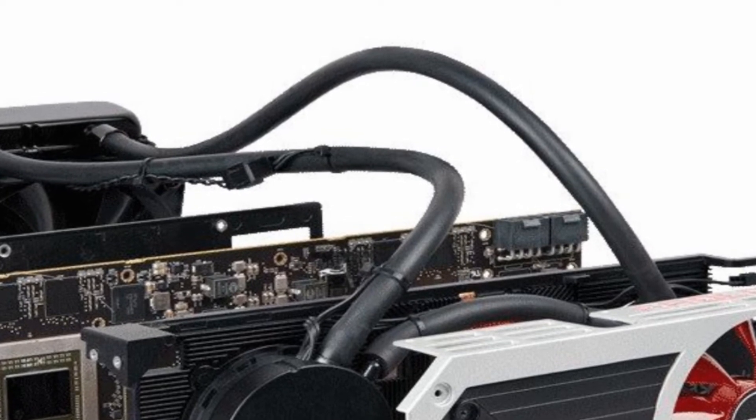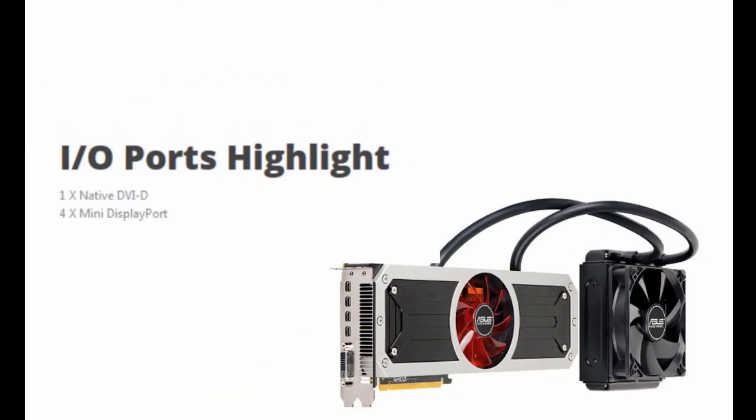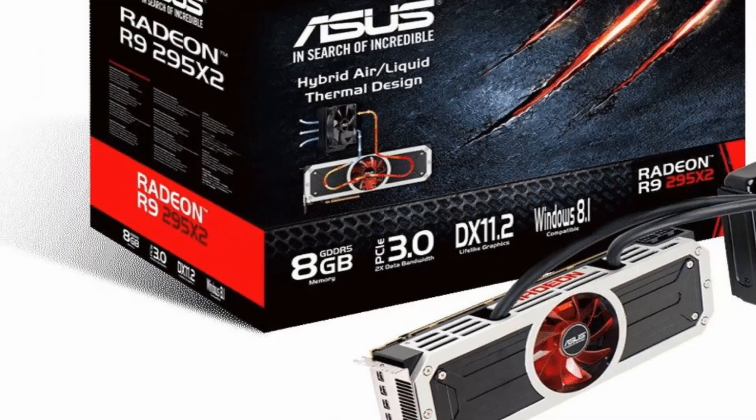The dual GPUs are running at 1018 MHz, ensuring that gameplay is fast and smooth, even when running at the latest 4K ultra-high-definition resolution, up to 3840 x 2160 pixels.